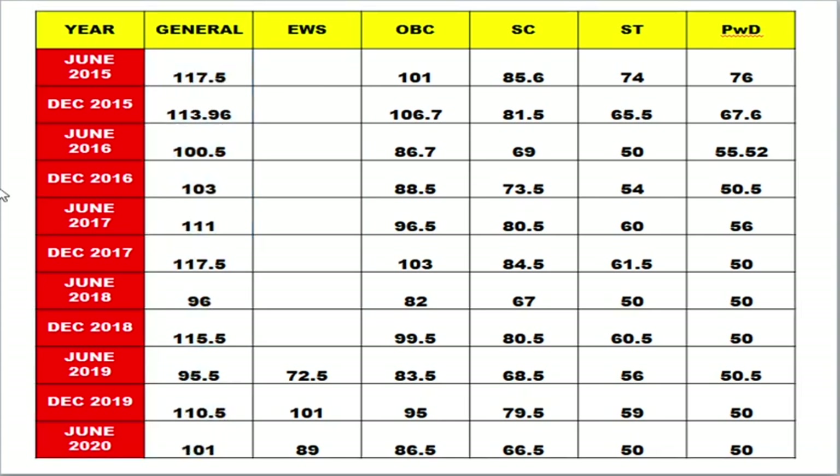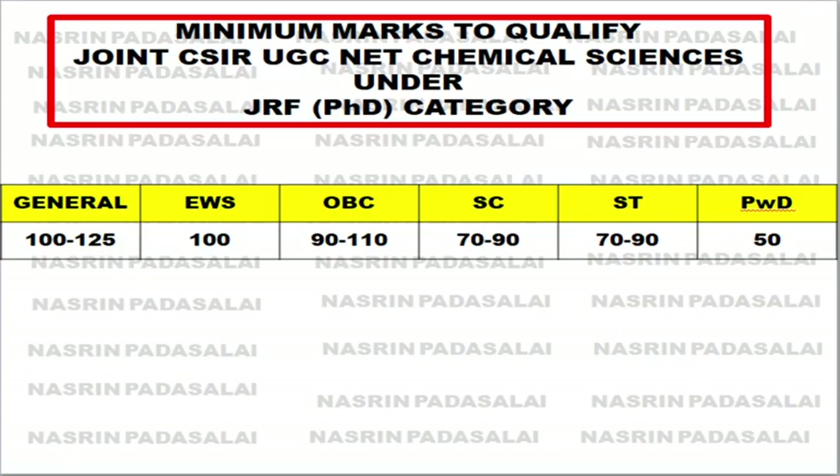Looking at the raw marks across all years for Chemical Sciences, to clear the JRF you should score above 100 marks — even for OBC category you should score above 100 marks. I have analyzed and compiled this data for your reference.